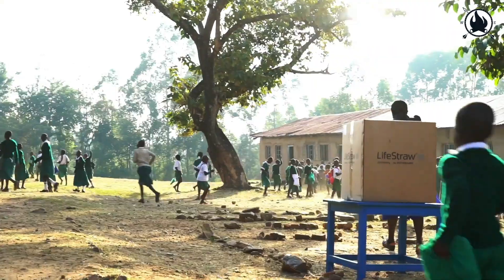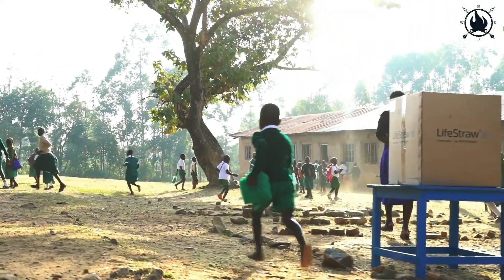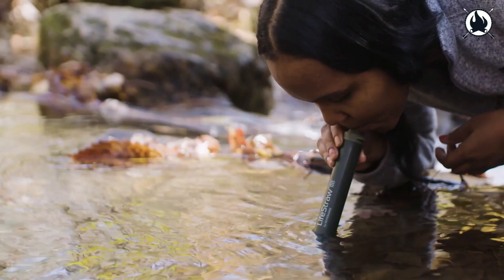The Lifestraw has an unlimited lifespan and has been tested worldwide to stand up to the most demanding conditions. Oh, best part? The price is only $14.